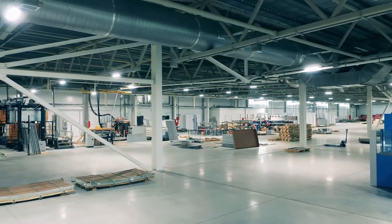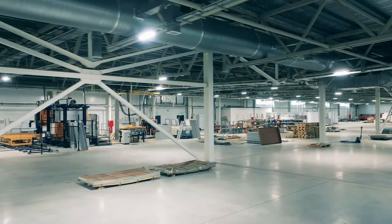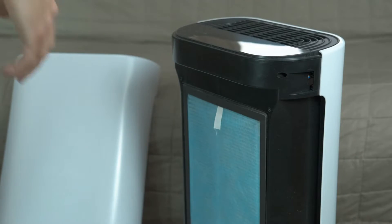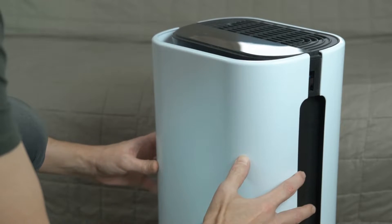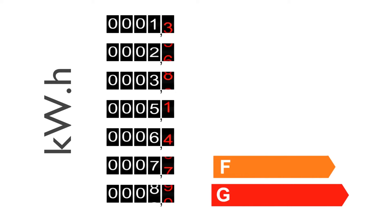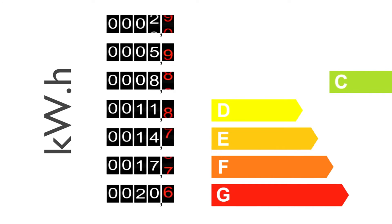The list here includes only the refrigerant-based AWGs developed by 12 different companies. Their capacity is suitable for household consumption and ranges from 10 to 30 liters a day. They are rated from best to worst based on how many liters they can produce for every kilowatt hour of electricity consumed.